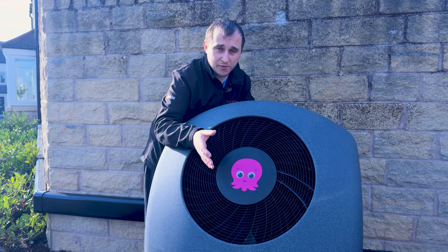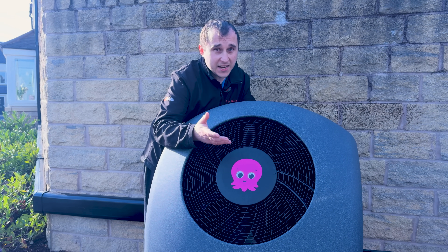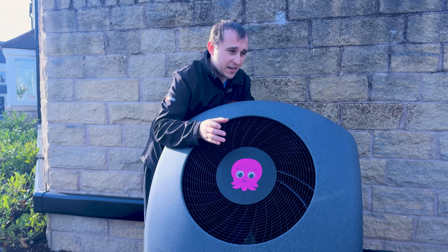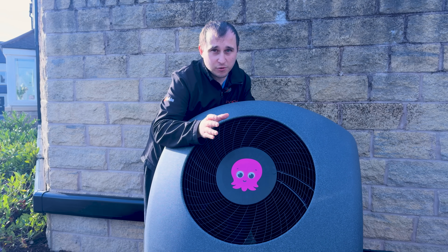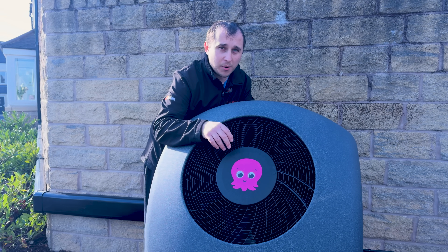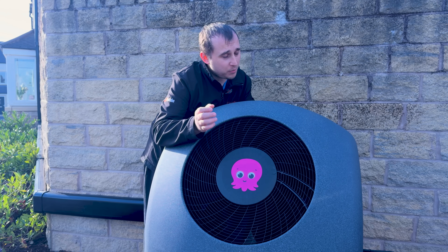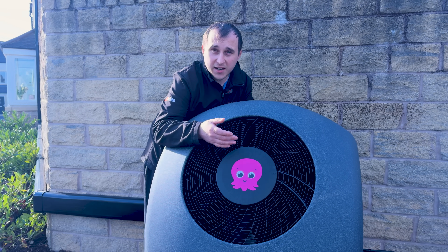A heat pump can run both ways - cooling and heating - it just basically switches whichever one it's doing. However, Octopus haven't allowed this unit to do cooling; it's not in the settings. Could it do it physically? Yes. Could you allow it somehow by hacking it? Probably yes. But there is a gray area about whether cooling is allowed under the BUS grant. If you have hard evidence either way - not just Facebook rumors - please let me know in the comments below.